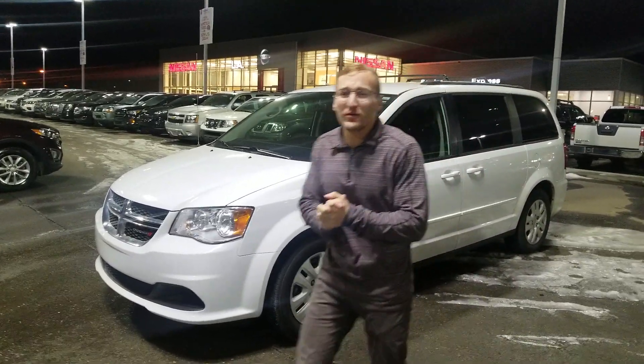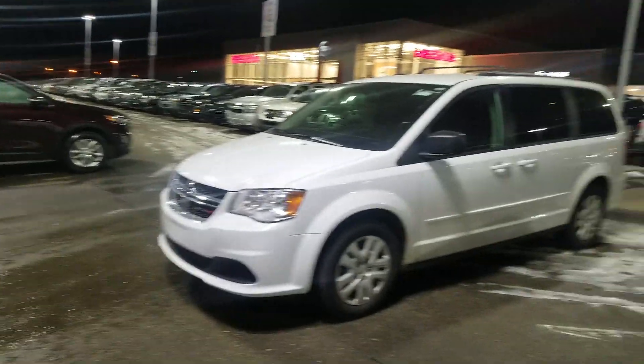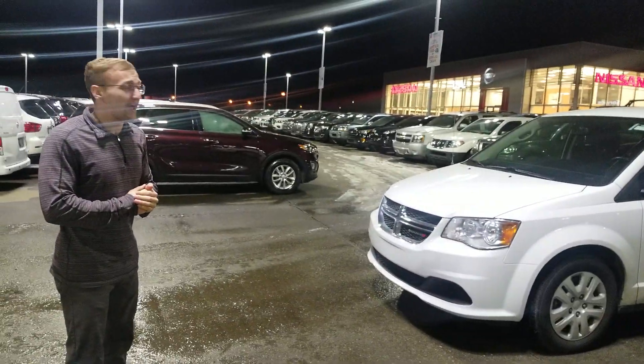Donovan here at LA Nissan. I know you just briefly spoke to my manager Jordan regarding getting a pre-approval on the Caravan. So here it is — it's a 2016 Dodge Caravan.